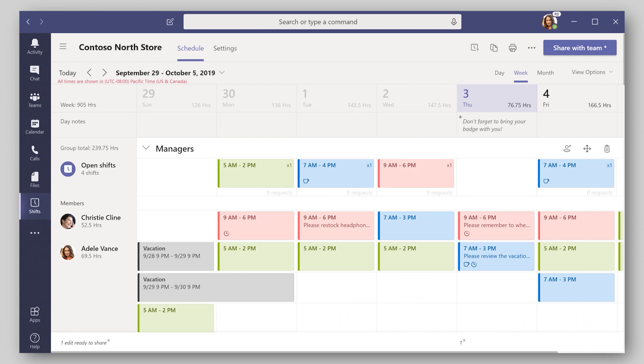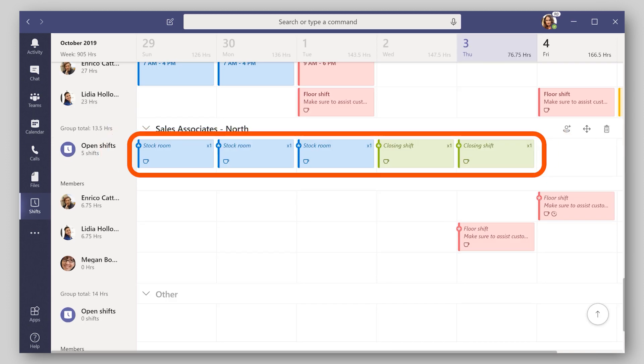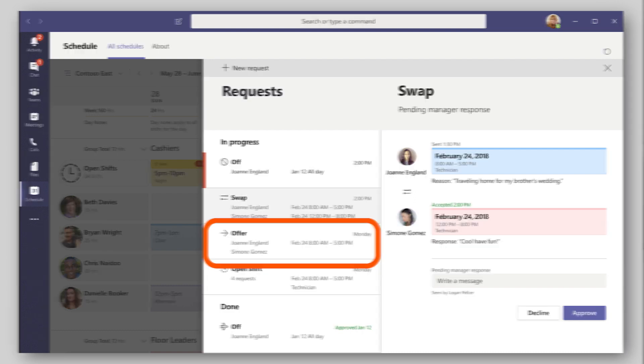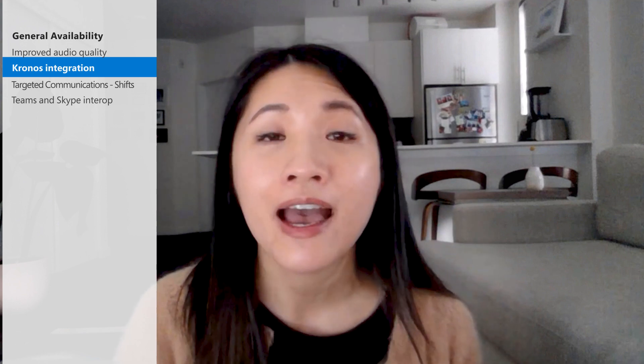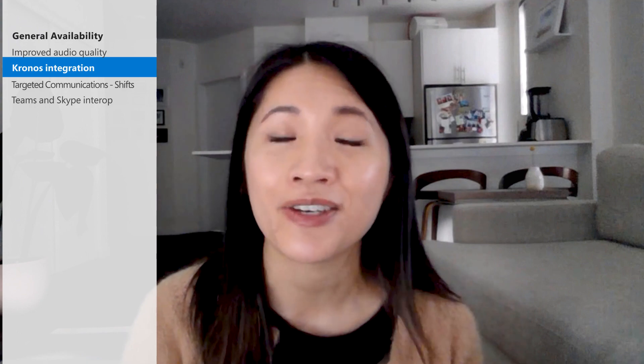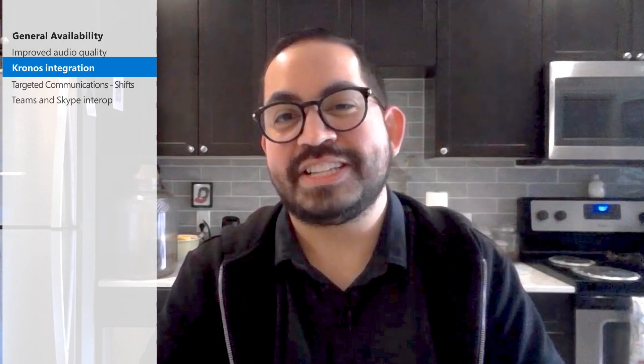You can view a schedule, publish and request open shifts, swap shifts, request time off, and offer shifts. This integration between Kronos and Teams is important because it allows you to support your first-line end users in the previously mentioned scenarios, as well as enabling them to use all the cloud features that Teams has to offer, right from their mobile device or desktop, and all without having to switch to another app. To learn more, check out the technical documentation in the description below.